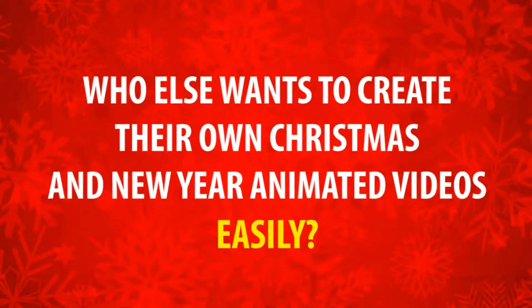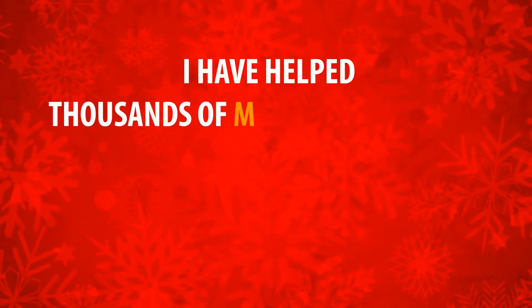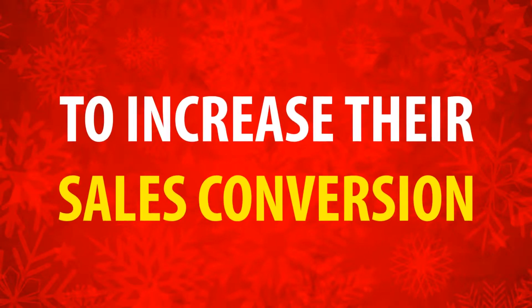Who else wants to create their own Christmas and New Year animated videos easily? I'm Agus Saki from Graphics President. I have helped thousands of marketers like you make their own promo videos, animated videos and animated characters to increase their sales conversion.